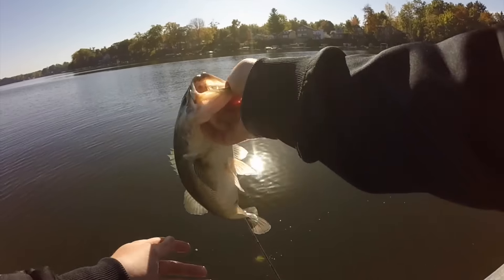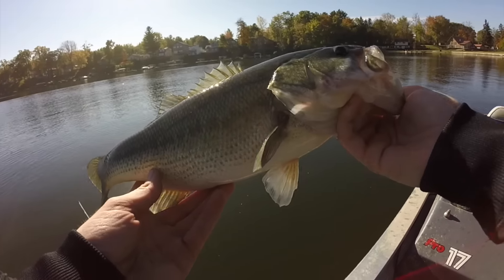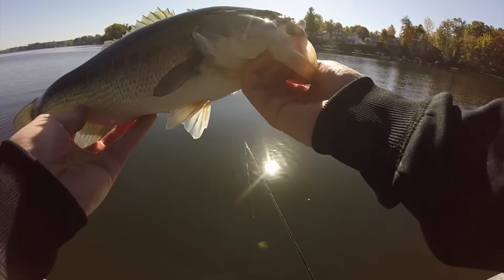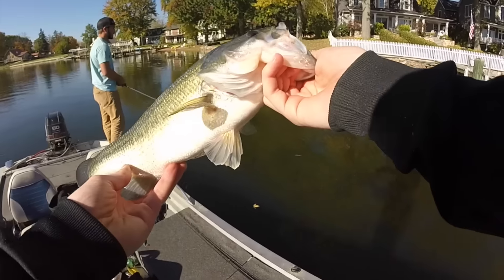First really solid fish of the day. We had those little guys earlier. Should we put a fish in the live well? We're going to get our best five in the live well going, see if we could put together a pretty solid bag — maybe hit like 15 pounds on the day.